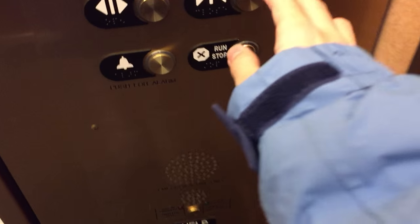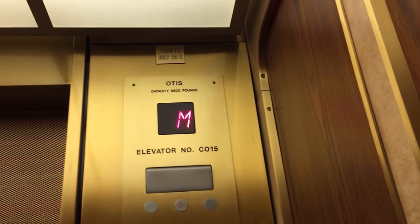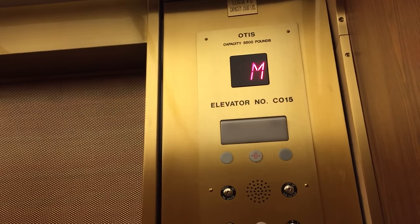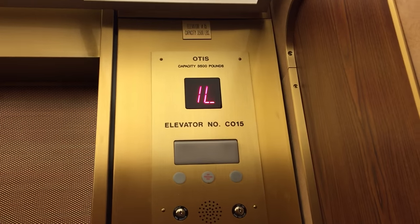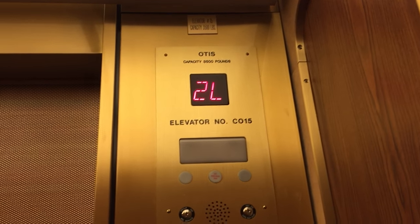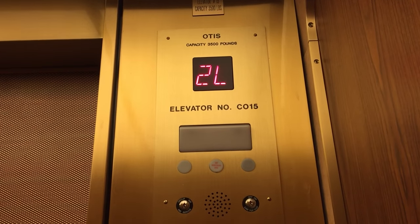My son enjoyed the elevator, so he's checking them out. We were hoping to check out the high-rise ones, but the observation deck wasn't open. Well, hopefully later on. We're probably not going to be here during then.